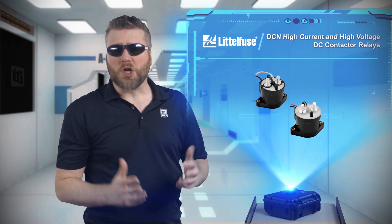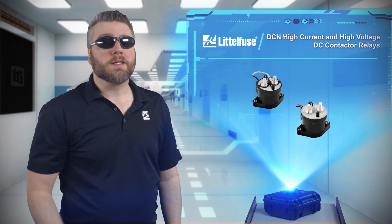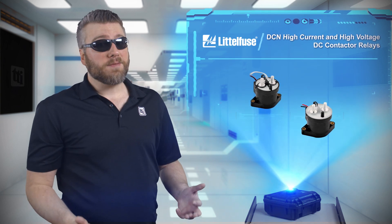The voltages in EVs are going up almost as fast as my rent, and I don't know when either will stop. But at least the increasing EV voltage is bringing positive benefits and is fairly easy to address.